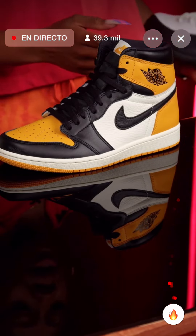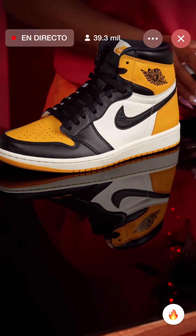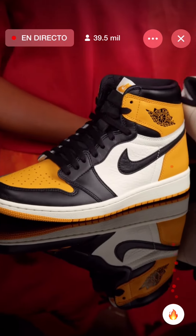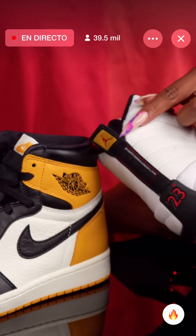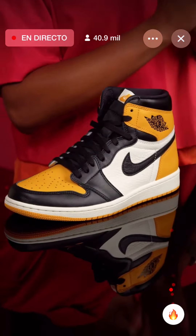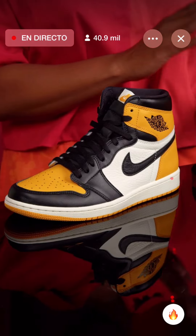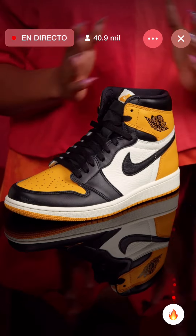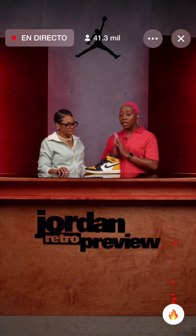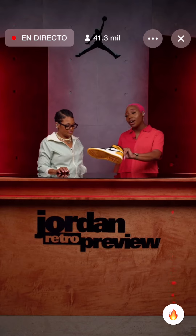One thing to note about this pair — it does have a little twist. They are inspired by the Air Jordan 12 Taxi. That yellow tab on the back is where they got the inspiration, so this yellow right here is a perfect match. Full family, $170 retail. Keep your sneaker apps open and notifications on because these are dropping soon.